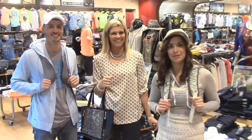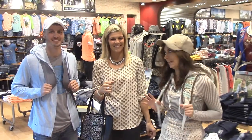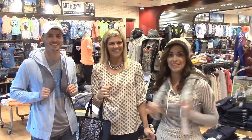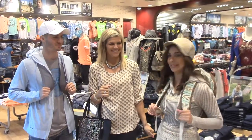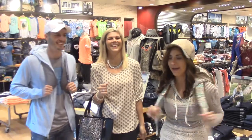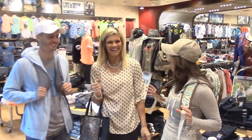We are here at The Buckle, upper level of the Sears Wing, and if you can't tell, it's time to go back to school. Stephanie has decked Fish and I out in what I can only explain as the cutest back-to-school outfit I would have ever had. So tell people about what you have me in today, Steph.